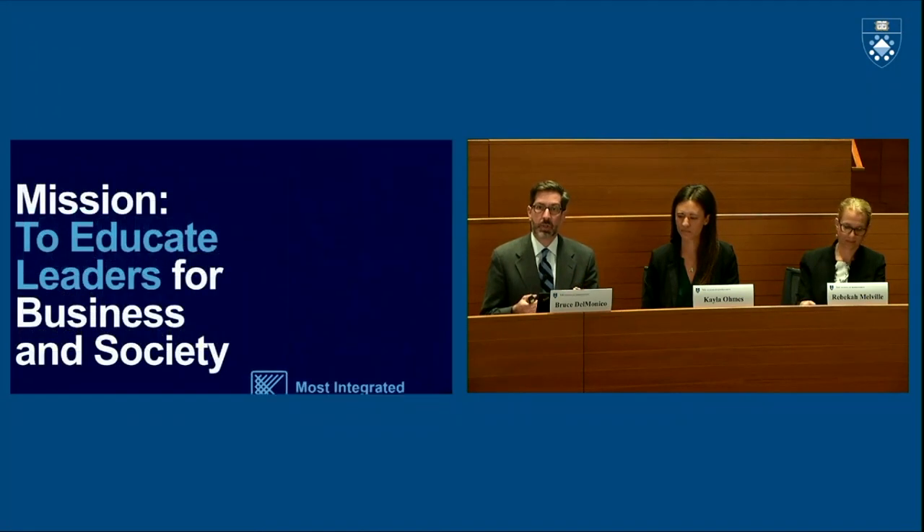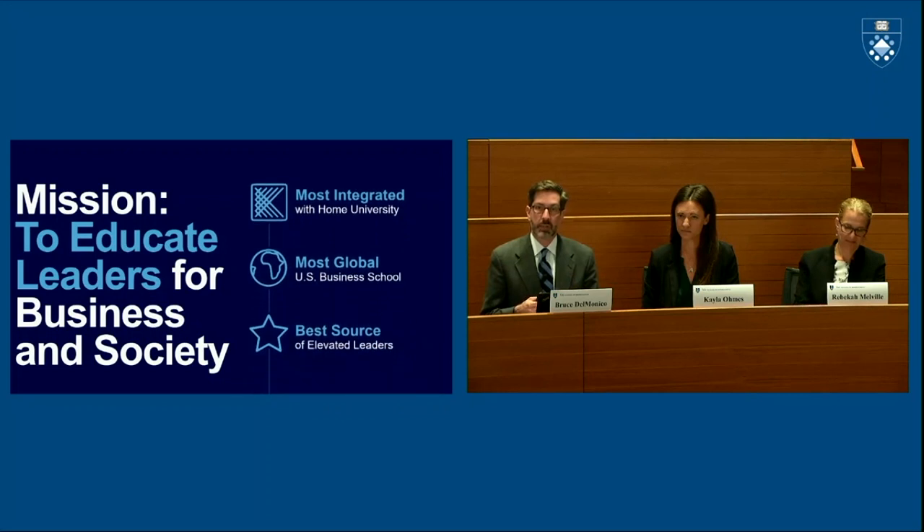Underpinning the mission, we have three key objectives that really define and distinguish what we do here at Yale. The first is to be the business school most integrated to our home university. The second is to be the most global US business school. And the third is to be what we call the best source of elevated leaders across all regions and sectors.